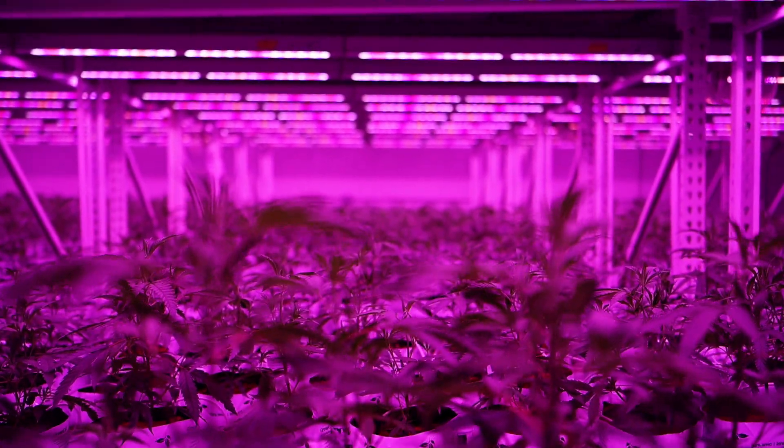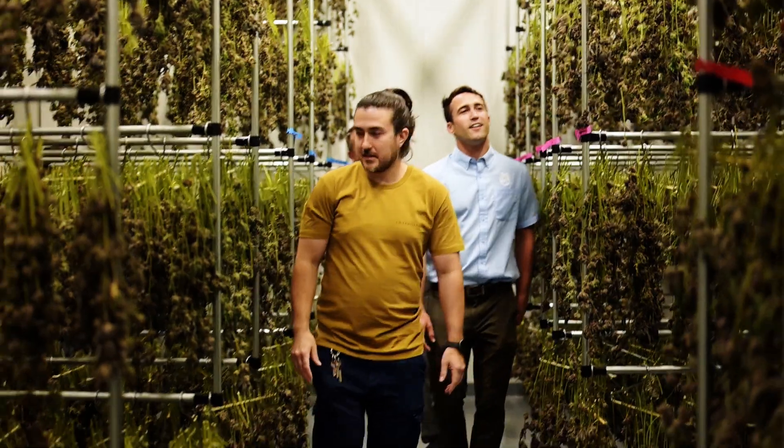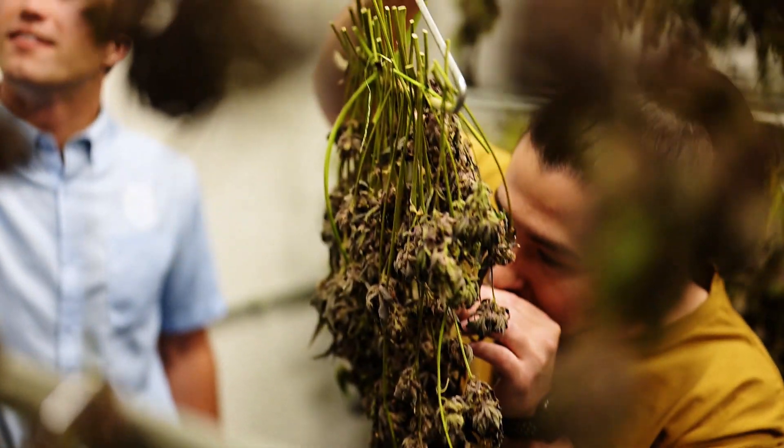We're always trying to push the envelope a little bit. When we heard that Philips was providing LED lighting for cultivation, we jumped on it. As soon as I came across the product, I gave it a shot and it really worked out for us.